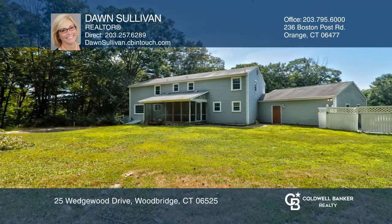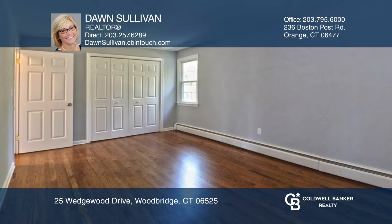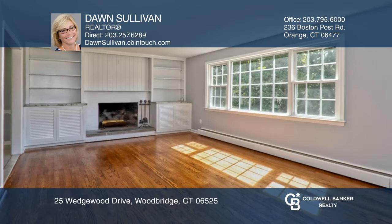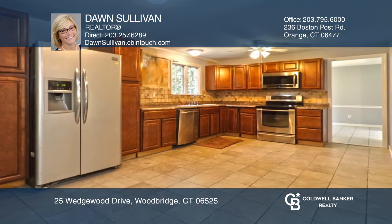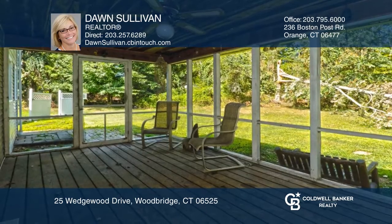This spacious five-bedroom, two-and-a-half bath colonial on a cul-de-sac has a living room with large window. There's a wood-burning fireplace with built-in bookcase and storage on either side. The whole house has just had the floors refinished and completely painted.